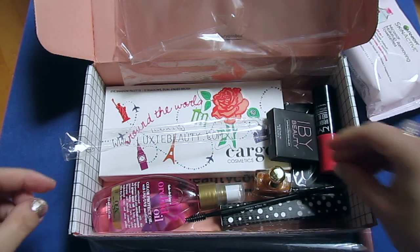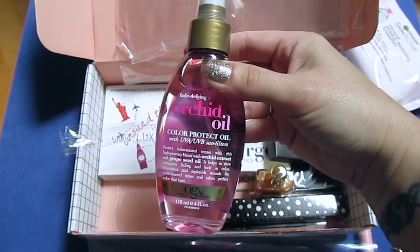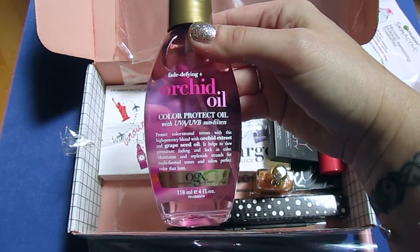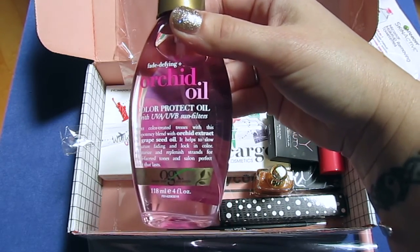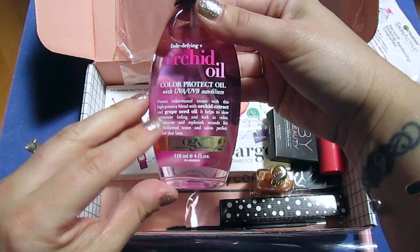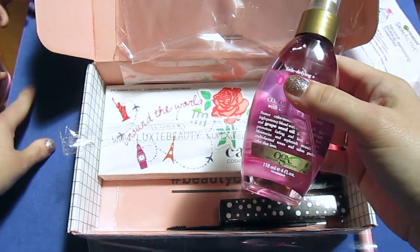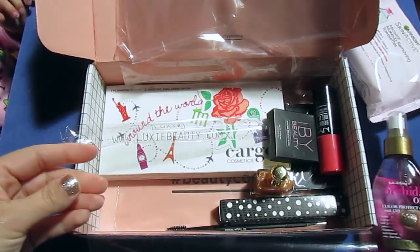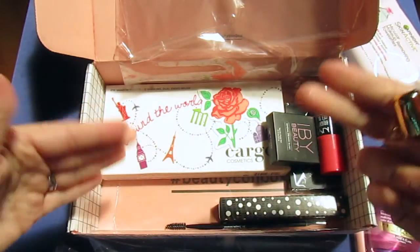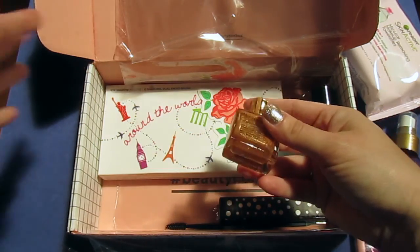Next up — I can hardly see out of my eyes, it's really bad — this is the Fade Defying Orchid Oil Color Protectant Oil with UVA/UVB sun filters by OGX Organics. It's a hair oil and it smells really good. Sorry about the lighting — I'm right under a skylight so the clouds keep going in and out.